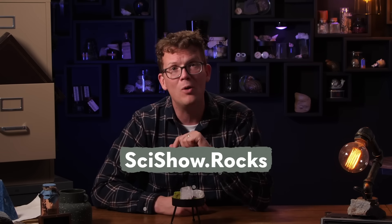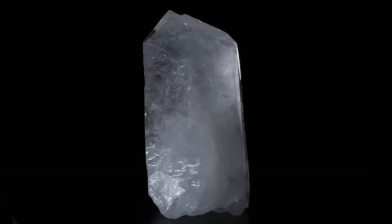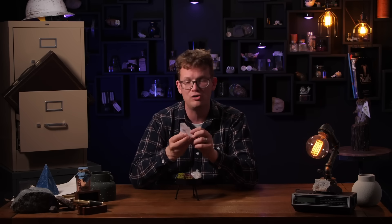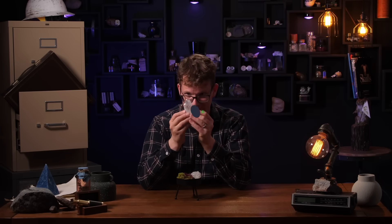Our RocksVox subscribers will be getting their own piece of quartz this month. This mineral may be common, but it is one of the prettiest crystals in our collection. If you'd like to add it to yours, visit SciShow.rocks to learn more. Subscriptions reopened today, so if you're not already signed up, get on that. Quartz is a very common mineral, so we're either sending exceptionally large or exceptionally clear quartz — this one's actually both large and clear.